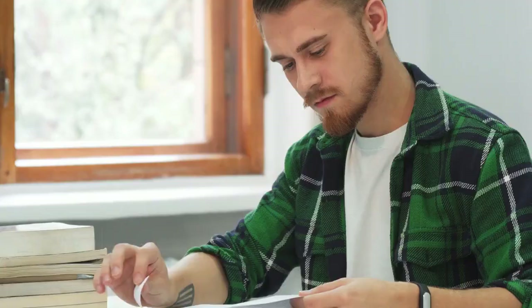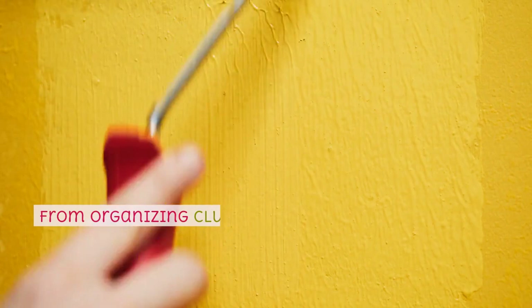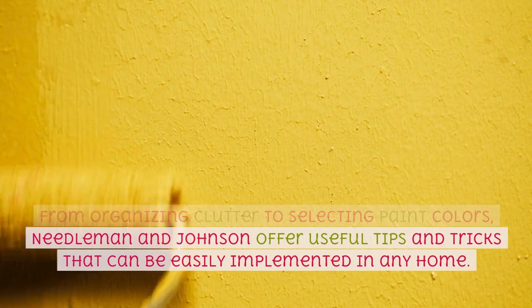Furthermore, the practical advice provided throughout the book is invaluable. From organizing clutter to selecting paint colors, Needleman and Johnson offer useful tips and tricks that can be easily implemented in any home.